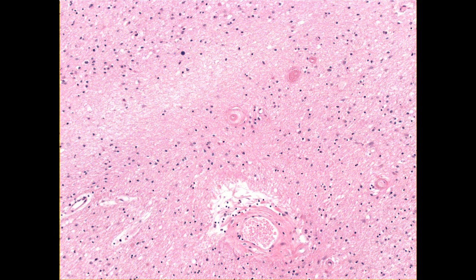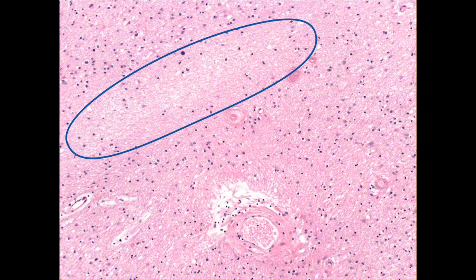Often the damage caused by reduced blood flow is more subtle, as in this case. Here, the damage is evidenced by loss of oligodendrocyte nuclei, and you can see surrounding arteriolosclerosis.